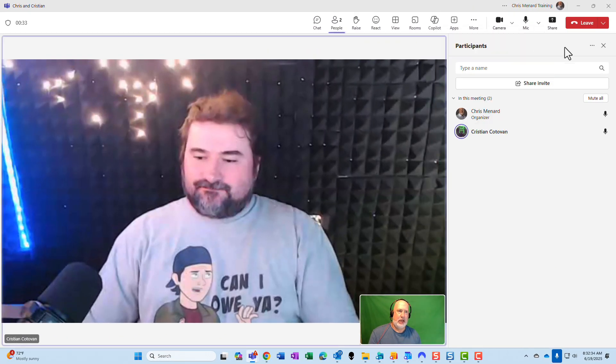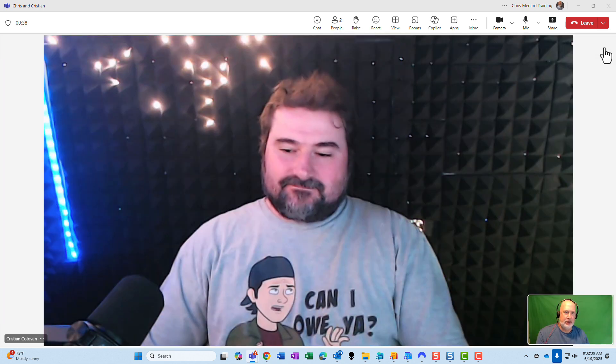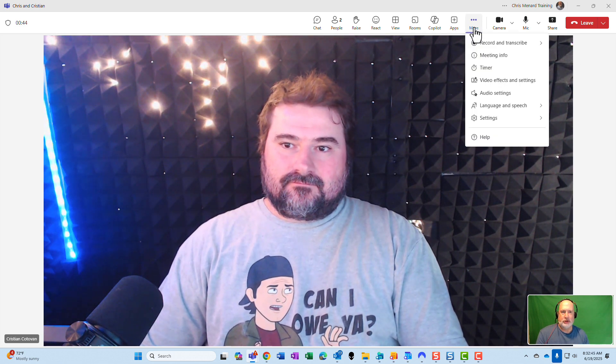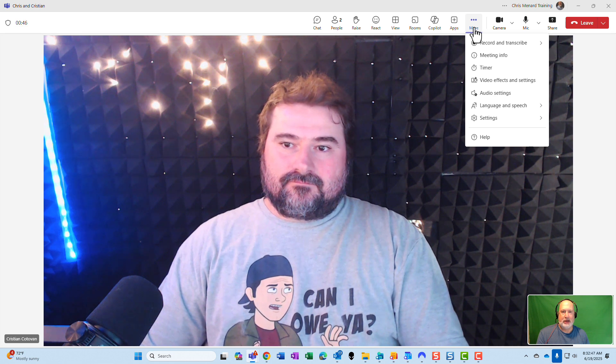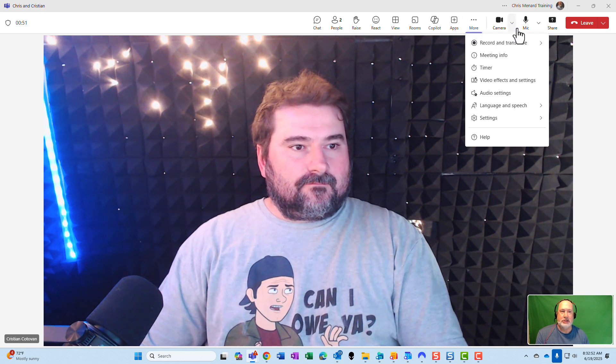So I started an impromptu meeting — it could be a scheduled meeting. Do me a favor. This is my meeting. Click on More — I want to see if you could start this. Do you see the word Timer down there in More? Yep. Excellent. So you could start it or I could start it. Let me start it since I'm recording my screen. Let me hit Timer.